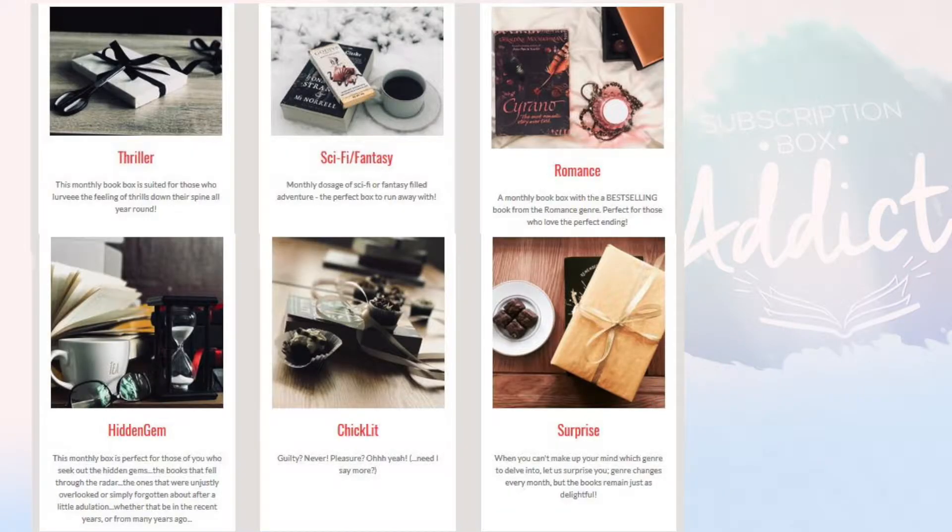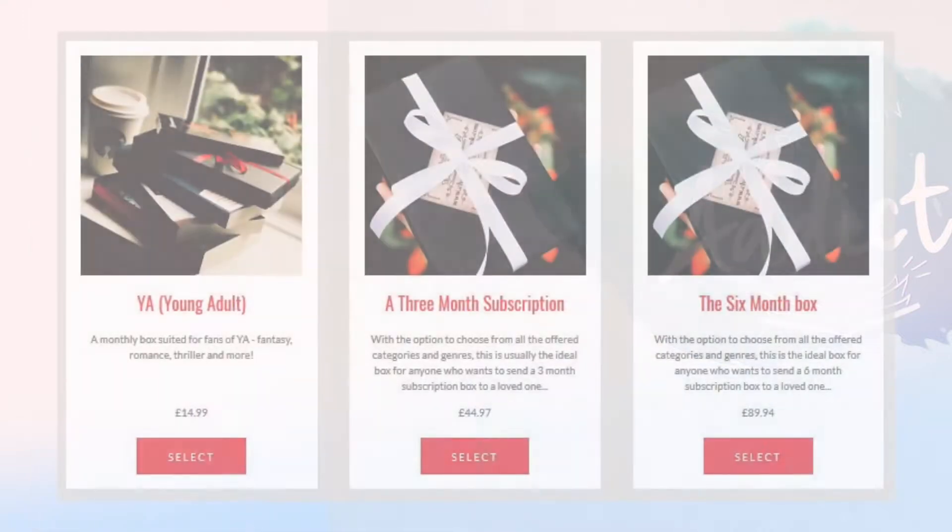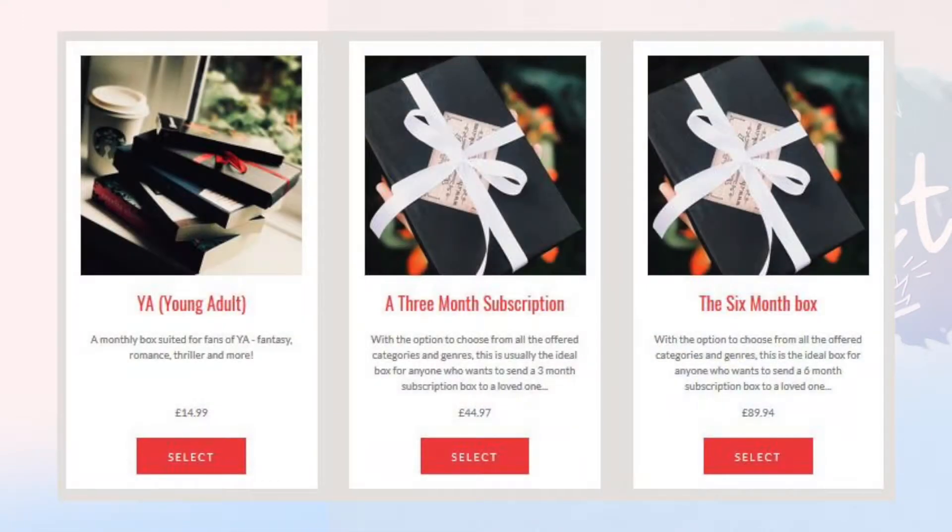So what can we expect from this box? Every month they send out a critically chosen book from your selected genre, chocolate — from the handmade to the award-winning to simply the best-selling chocolate out there — and some hot drink, be that tea, coffee, or hot chocolate. So we can expect a book, a chocolate, and some hot drink. Let's open it up.